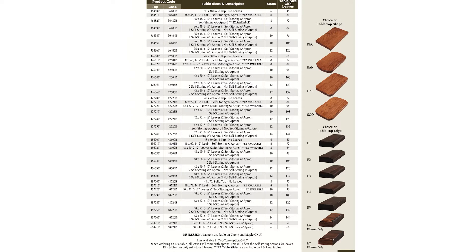How about a wider table — 42 60 — with one, two, three, four, or five leaves to make it longer and wider? How about 42 72 with one through six leaves? Or wider still at 48 60 with one through six leaves?